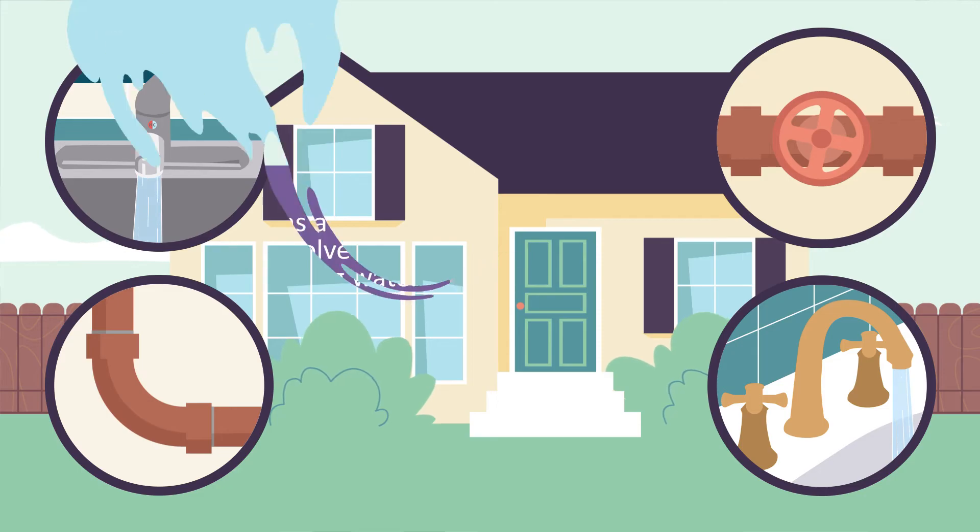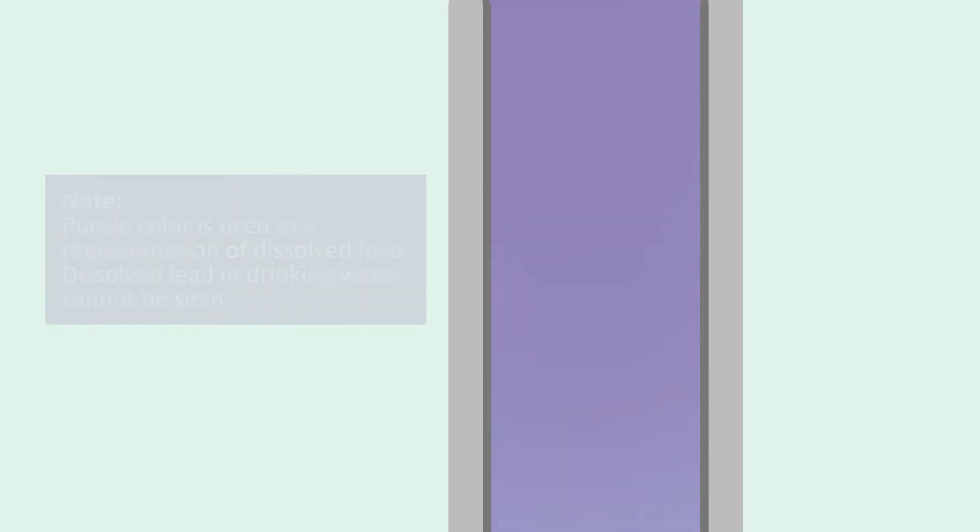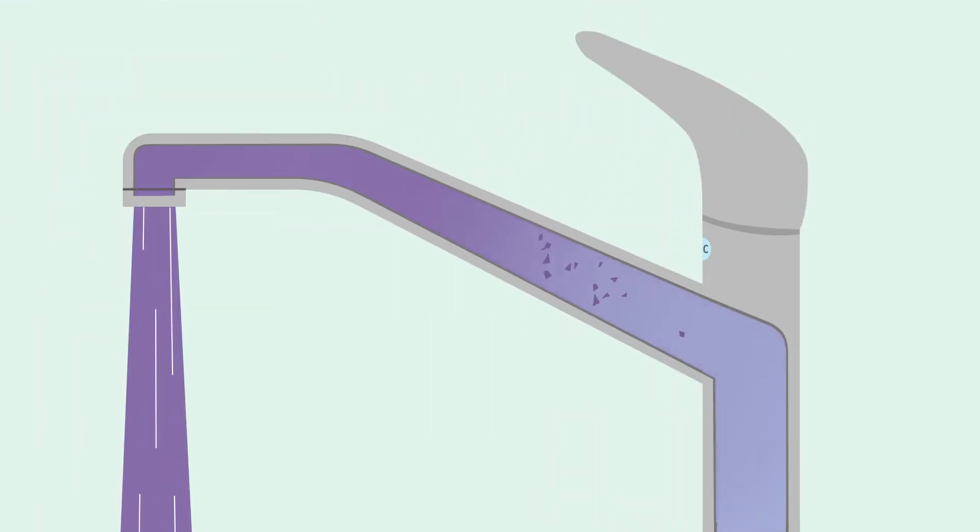When water has not been used for several hours, it can begin to dissolve lead or break away small pieces of plumbing containing lead. This is how lead can get into your drinking water.